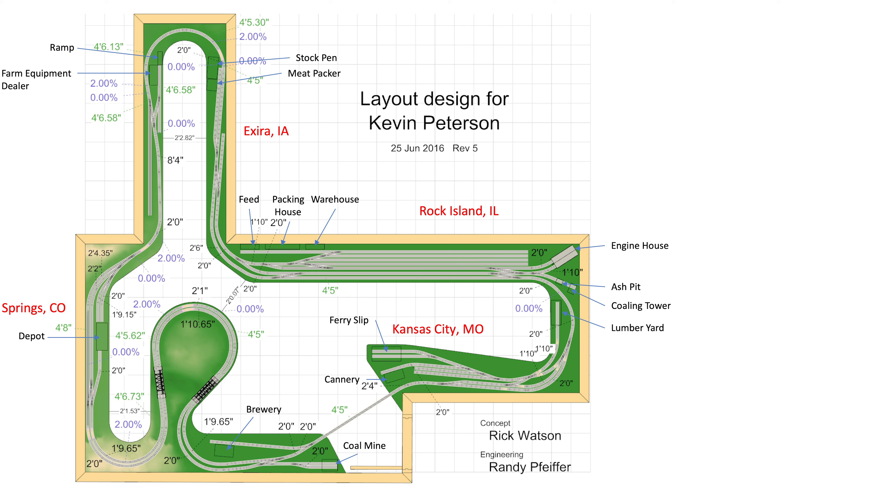So with this track plan — this is quite a few years old — the first thing I said is: what do you want to see when you come into a train room? Personally, I always model where I grew up and areas around me. And with this, he says when he walks into the train room, he wants to see the peninsula. So I see where he comes in — the peninsula. Probably my biggest critique about this whole layout, and I see this in a lot of layouts, is putting the track right against the edge.